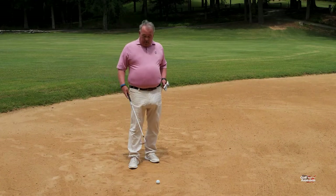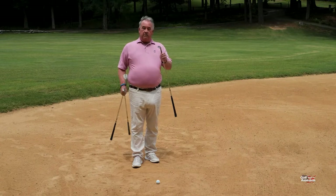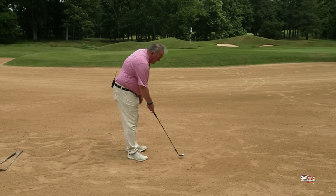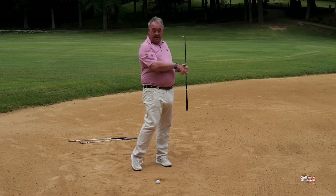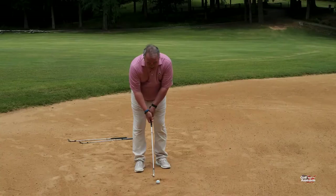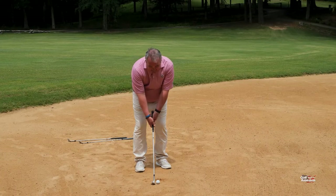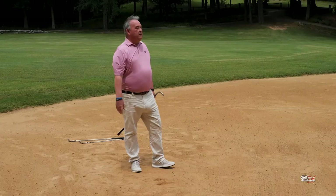The question we get is how do we play this? The important thing is that you have the correct club — the loft doesn't matter that much, but the bounce matters. This is a 60-degree wedge with 7 degrees of bounce. As I set up, I can take a practice swing — no penalty for that. I want this club to be square; I don't want to open it up because that adds bounce to the club. Set it up square behind the golf ball, about the middle of your stance, and let the club dig.